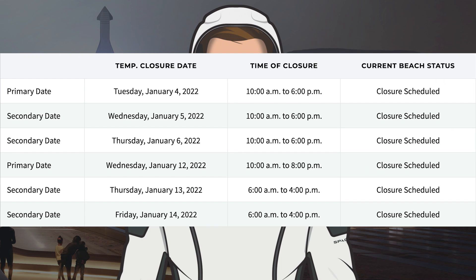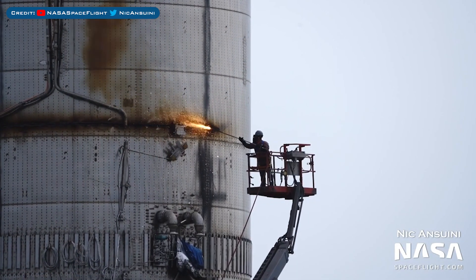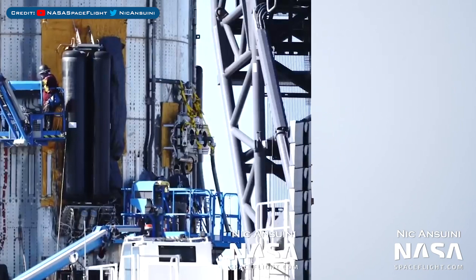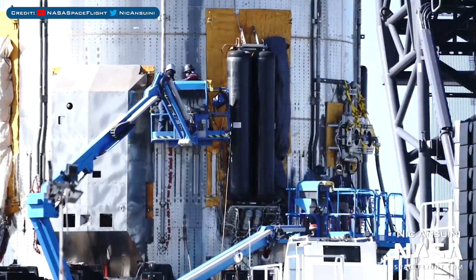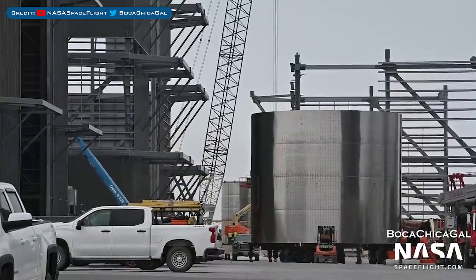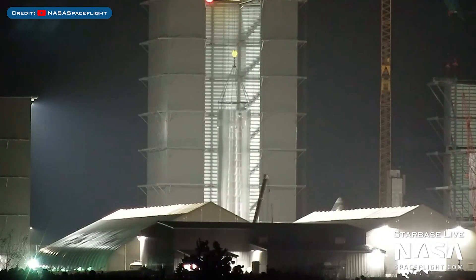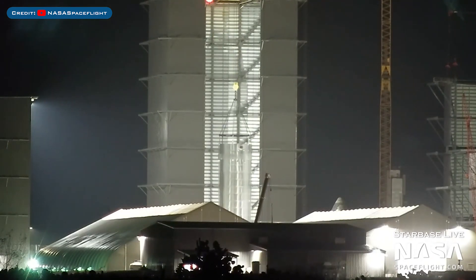Engineers were seen working on Starship 20's forward flaps. Looking at the road and beach closures, we can hopefully expect some testing this coming week, with closures scheduled for Wednesday 12th, Thursday 13th, and Friday 14th. The bottom piece of Booster 3 is now finally being scrapped. Crews continue to work on the Super Heavy Booster 4 prototype. A Booster 7 LOX tank section was moved into the high bay for stacking, and the B7 section sitting inside the high bay was also lifted for stacking.